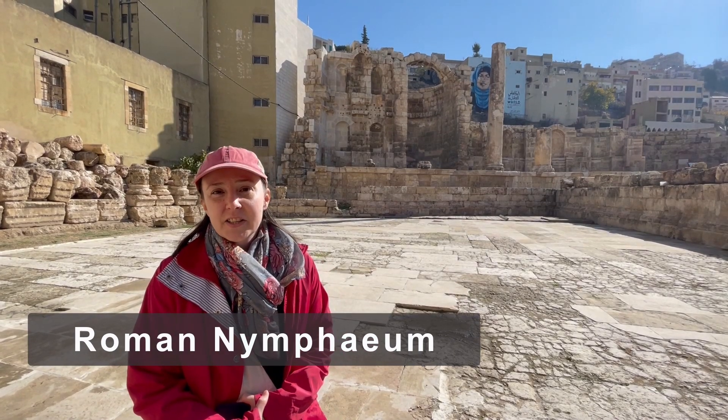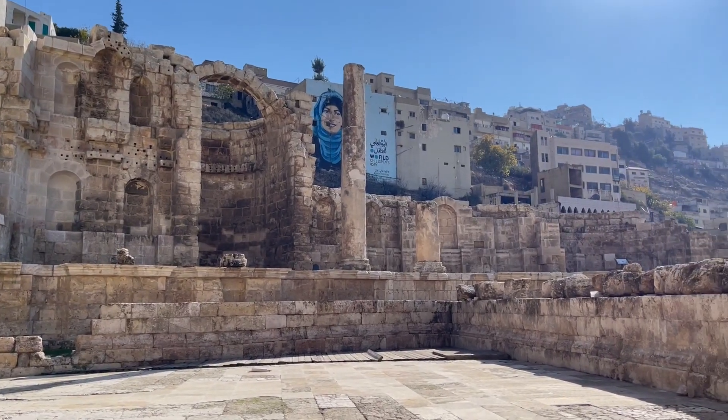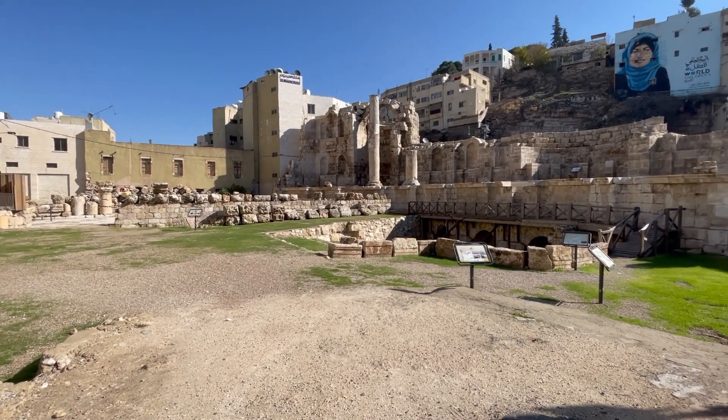We're in the Nepheum Archaeology Park, basically an old Roman fountain. Behind me you can see a big arch — there's actually a huge basin of water above that arch, and then it would slowly trickle down. A really cool feat of engineering for the Roman era.